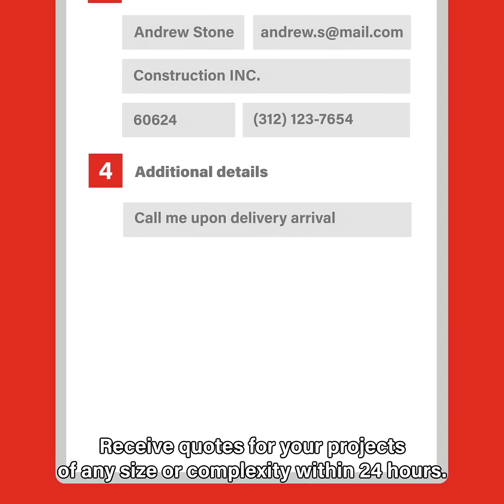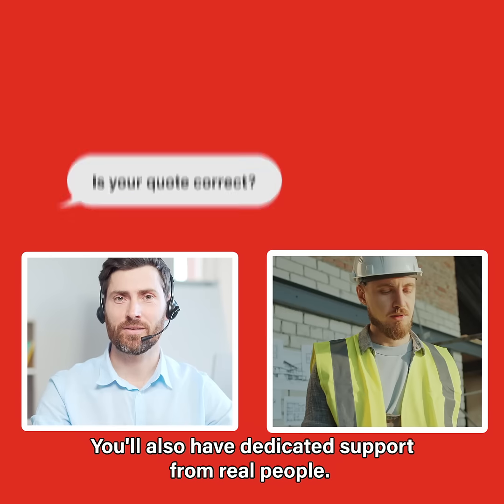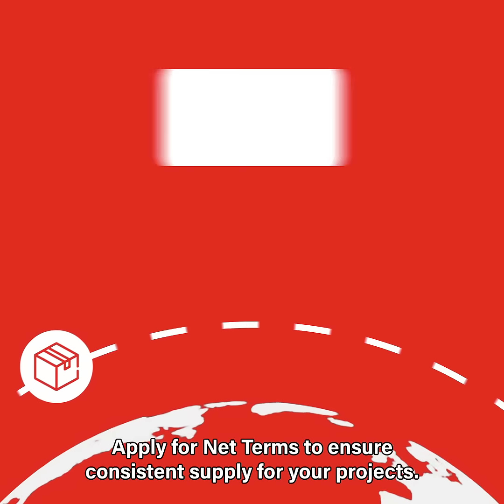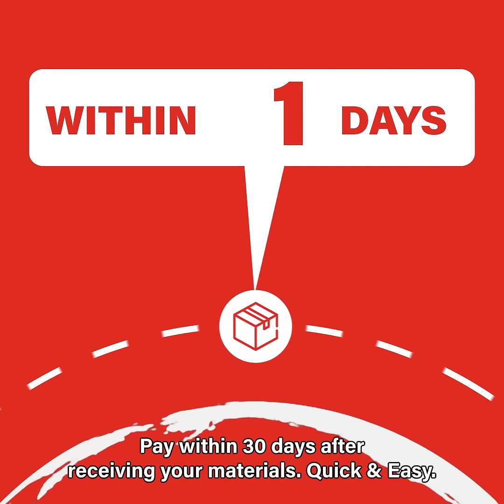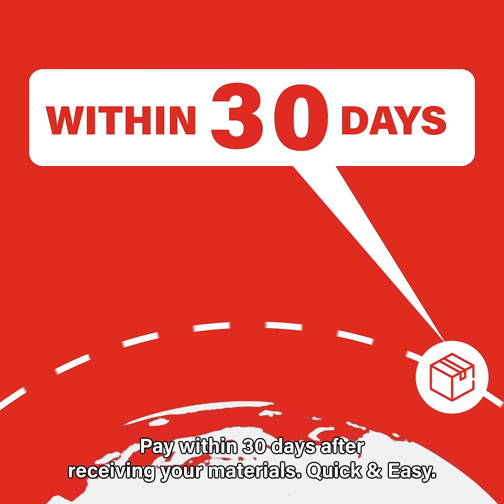Receive quotes for your projects of any size or complexity within 24 hours. You'll also have dedicated support from real people. Apply for net terms to ensure consistent supply for your projects. Pay within 30 days after receiving your materials. Quick and easy.